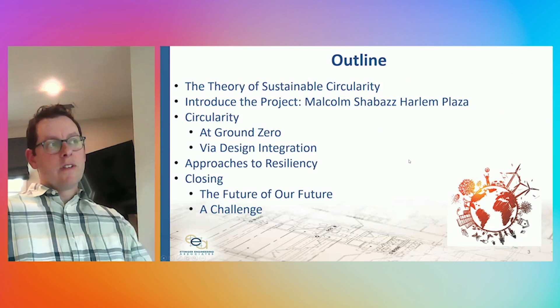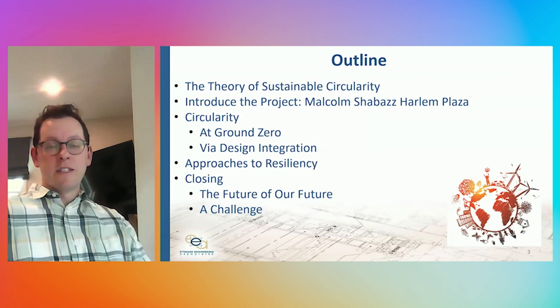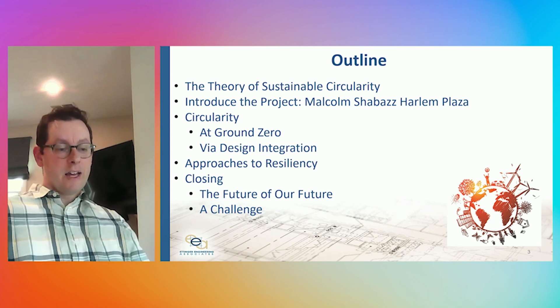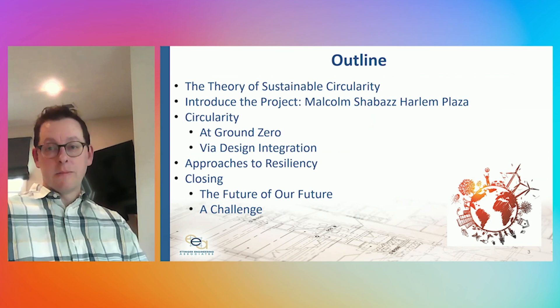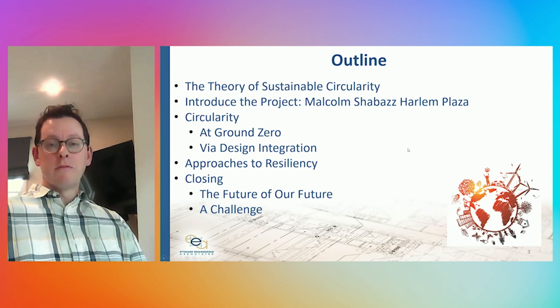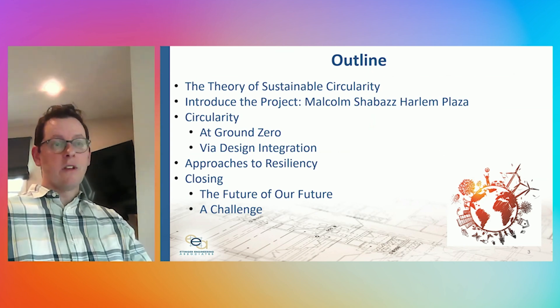Today we're going to ground in the concept of sustainable circularity and see how that applies to the design concepts we're deploying through the project. We'll then touch a little bit on resiliency at the project and then move to close.